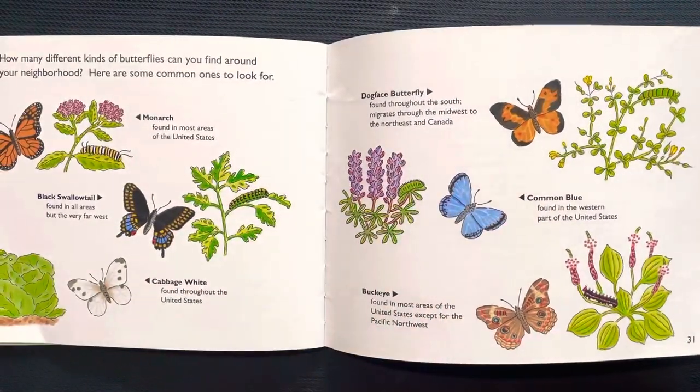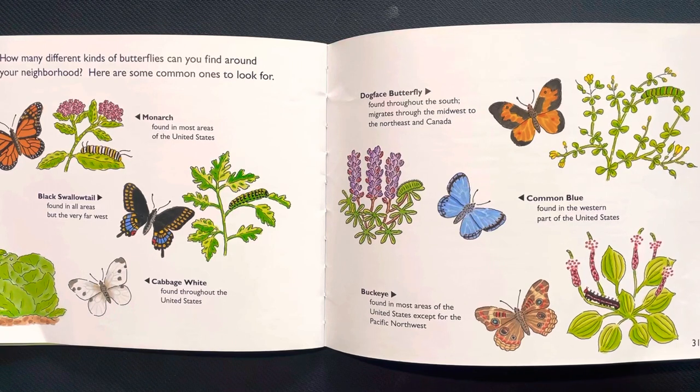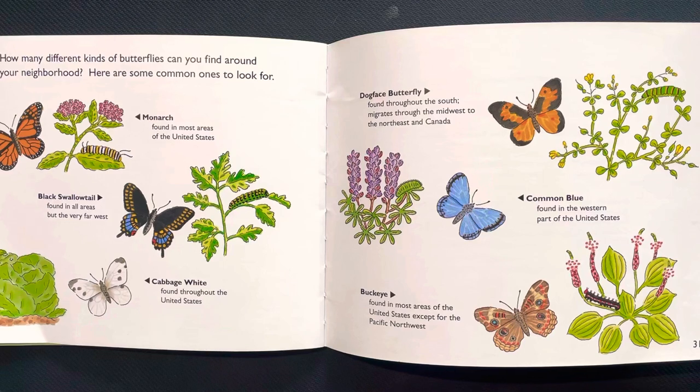How many different kinds of butterflies can you find around your neighborhood? Here are some common ones: a monarch, a black swallowtail, cabbage white, and a dogface butterfly.